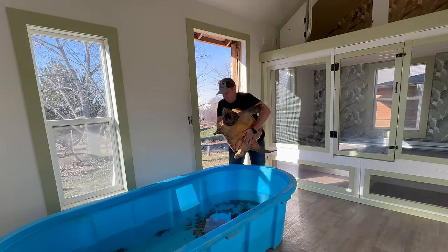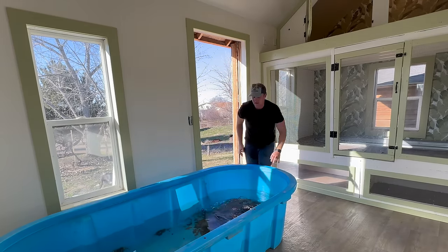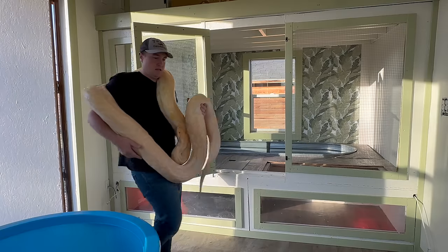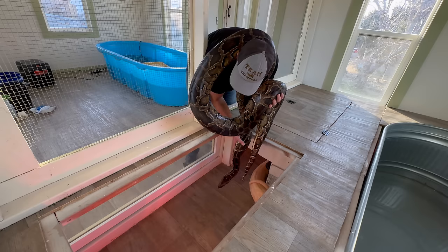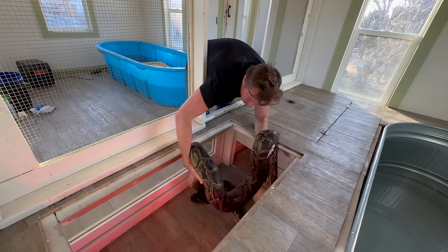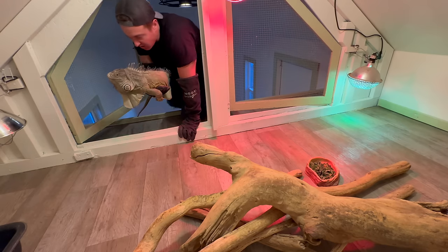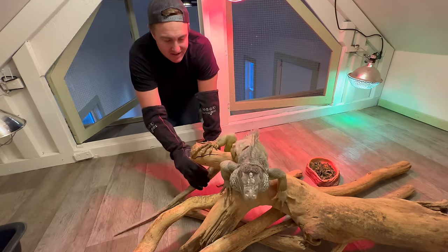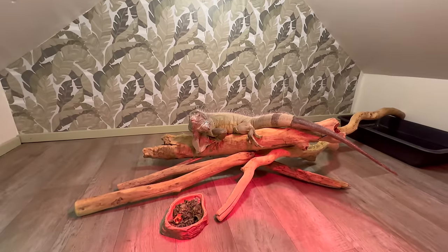Time to move some of the animals back into the animal house, like Happy our alligator snapping turtle, who goes outside in the spring and summer. Zoe's curious as ever. We did have to get Zoe out of the animal house when we moved our big snakes back into their updated home. Do you like these new updates? Please let me know in the comments. All these improvements make me so happy, and there's more to come.